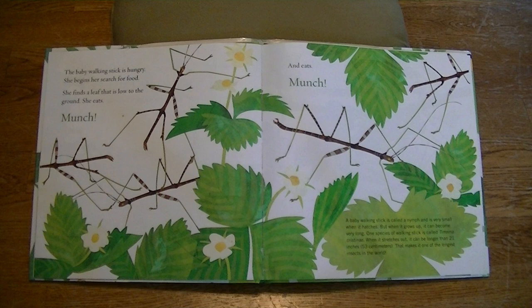A baby walking stick is called a nymph and is very small when it hatches. But when it grows up, it can become very long. One species of walking stick is called the Tammema crustinae. When it stretches out, it can be longer than 21 inches. That makes it one of the longest insects in the world.